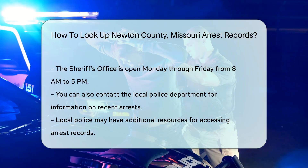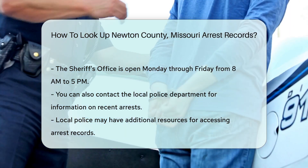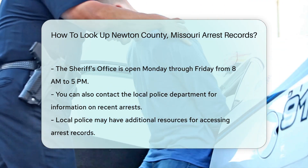Another option is to contact the local police department. They can provide information on recent arrests and may have additional resources for accessing records.